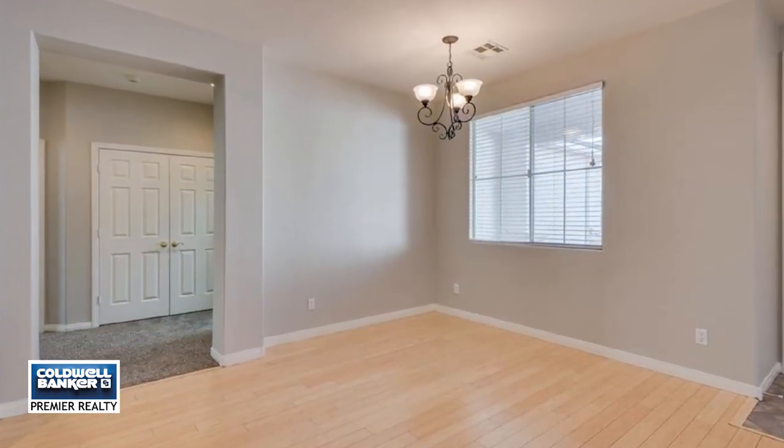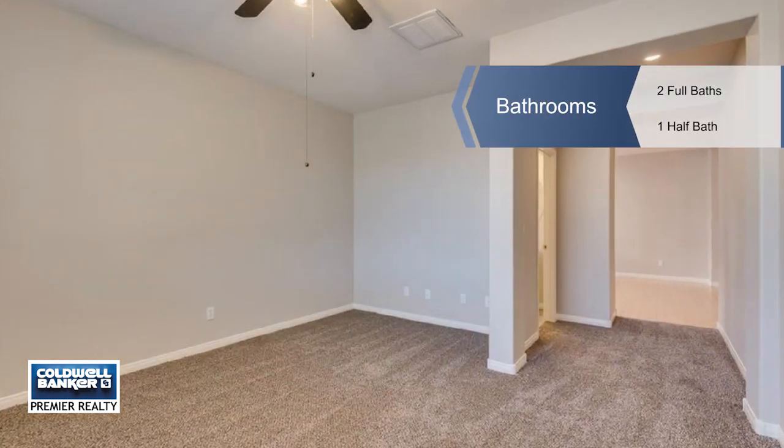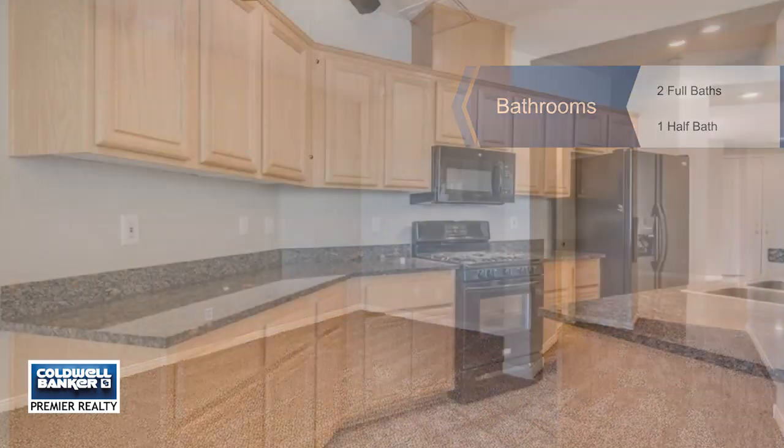Enjoy open, bright rooms — a dining room, family room, and living room. Three bedrooms plus a den. The kitchen opens to the family room with a cozy fireplace.